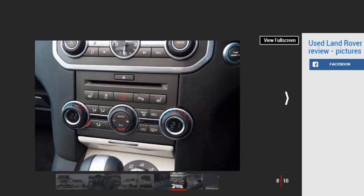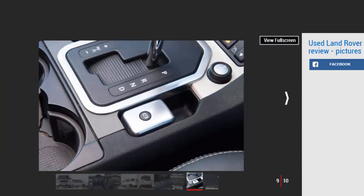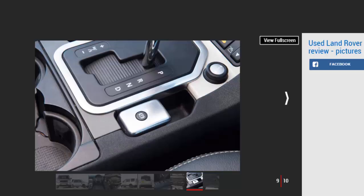Which one should I buy? Continuous development brought a steady stream of improvements, so go for the newest car you can afford. Cars with a manual gearbox are unusual and hard to sell, while V8 petrol models can prove a bargain if converted to LPG, but really you're better off sticking with diesel.